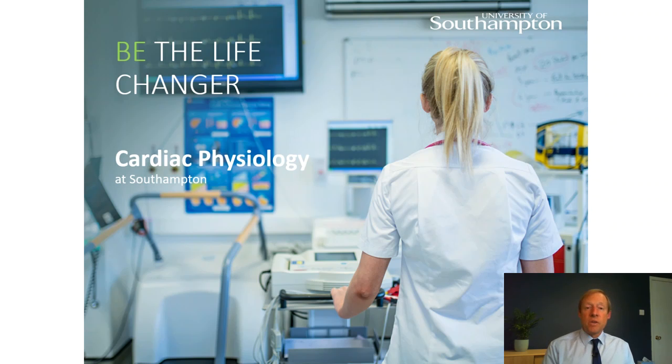That was a very brief overview of the Cardiac Physiology programme. If you do have any questions, please drop me a line by email or other means, and if you're coming for a selection interview, I very much look forward to meeting you on the interview day itself.